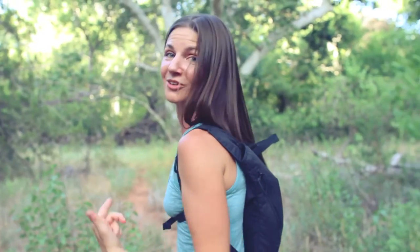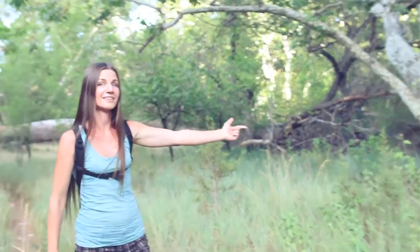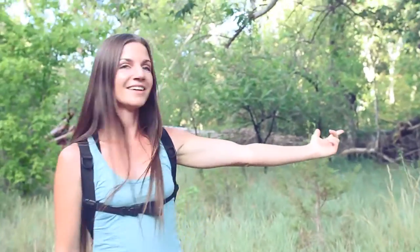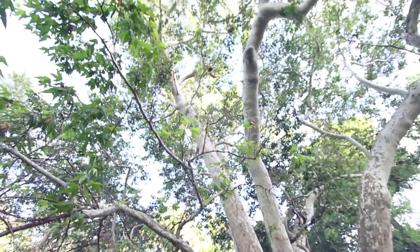I have something to show you. This is the mighty Arizona sycamore, and this one's probably two or three hundred years old at least. It's so beautiful.